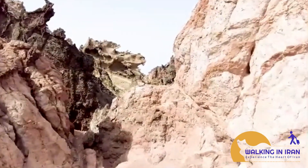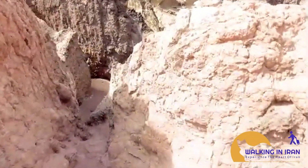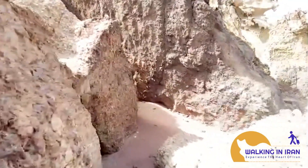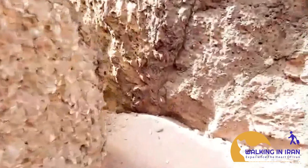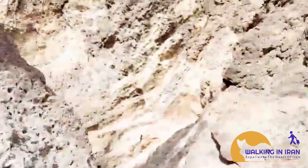Some of the most popular shapes include dragons — towering rock formations that resemble mythical creatures with outstretched wings and menacing claws — birds, graceful sculptures seemingly taking flight from the rock face, and human figures, intriguing shapes that evoke images of people in various poses.